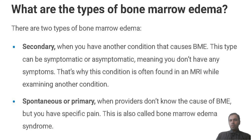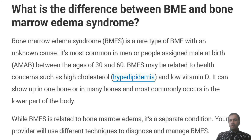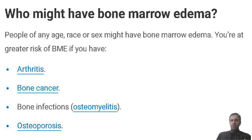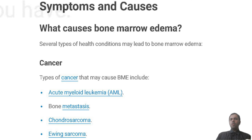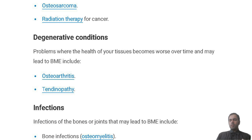How is bone marrow edema treated? Bone marrow edema usually goes away over time. Your provider will probably recommend that you rest, often for several months.